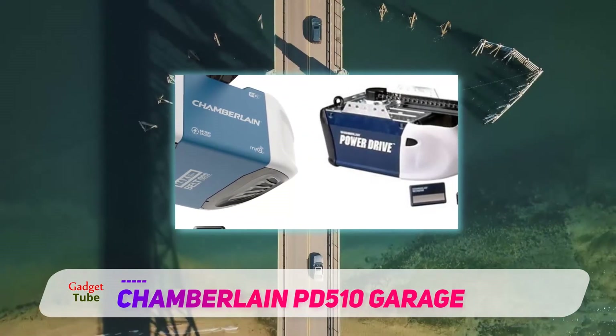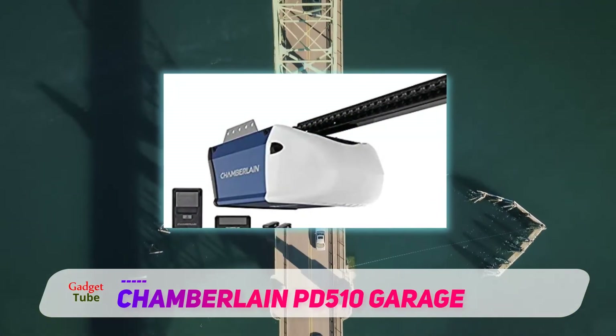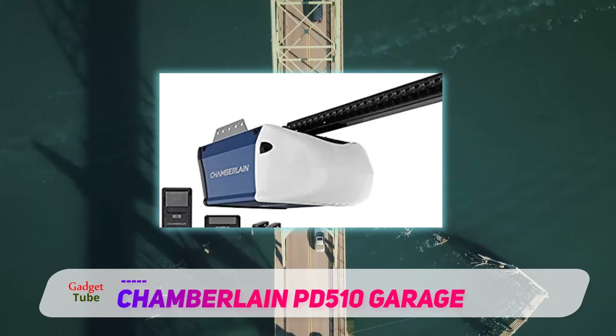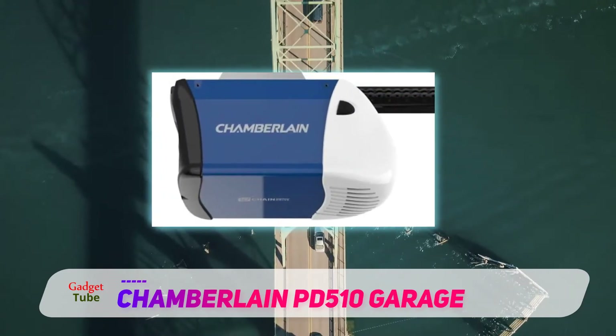For users' safety, this garage door opener has built-in safety sensors. The sensors project an invisible beam of light around the garage door, preventing the closing of the door on pets, people, and other accidents.